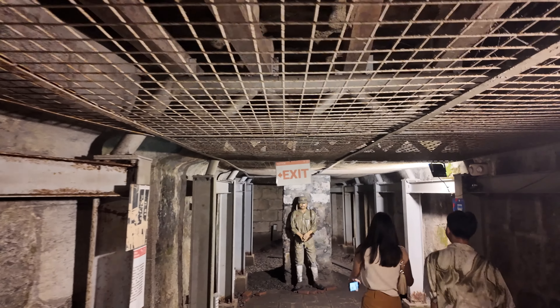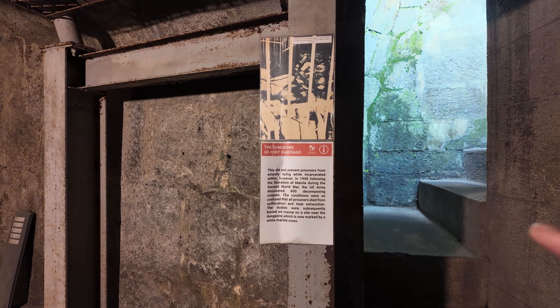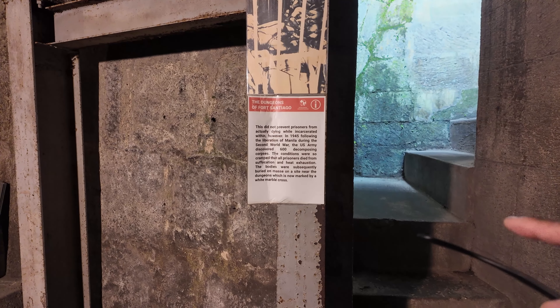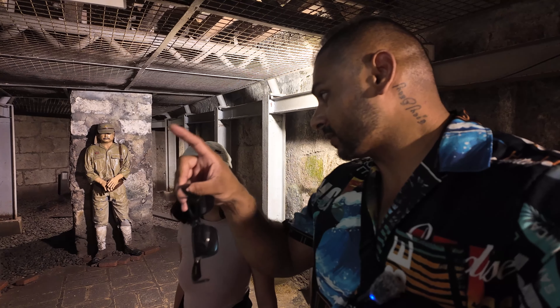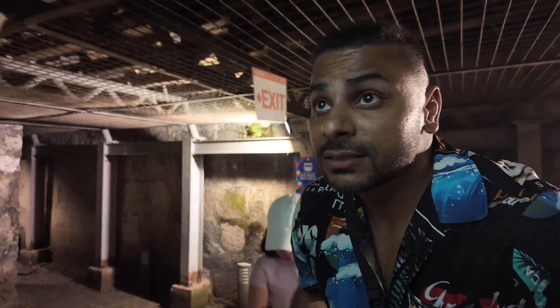There's a statue here that depicts a prison guard. Reading the sign: 'They did not prevent prisoners from actually dying while incarcerated. Conditions were so cramped all prisoners died from suffocation and heat exhaustion. The bodies were subsequently buried in mass on the near side of the dungeon, which is now marked by the white marble cross.' So that marble cross out there marks where the prisoners who died here are buried. There you go — we're learning more stuff. Time to get out.